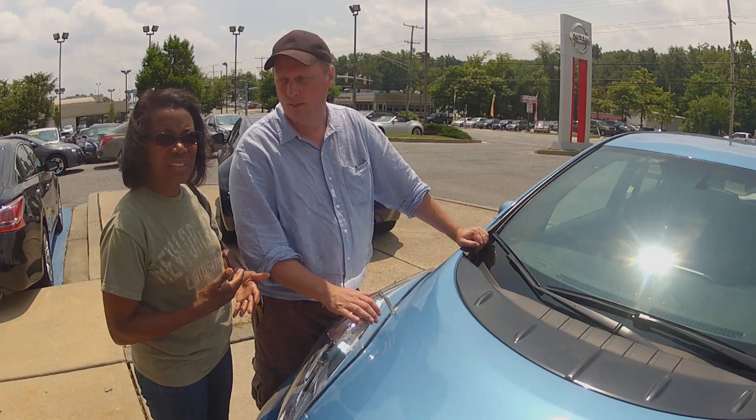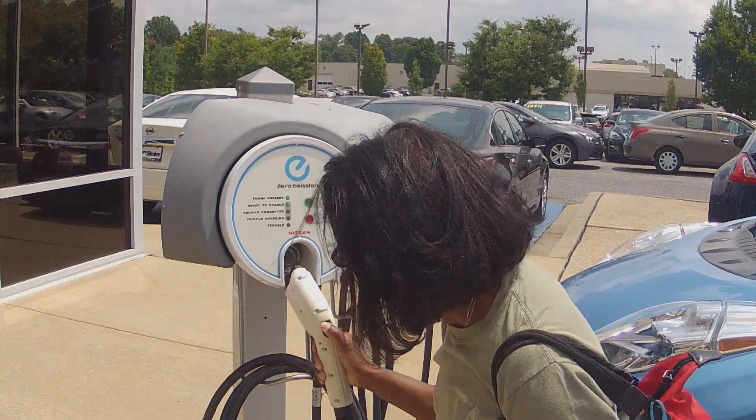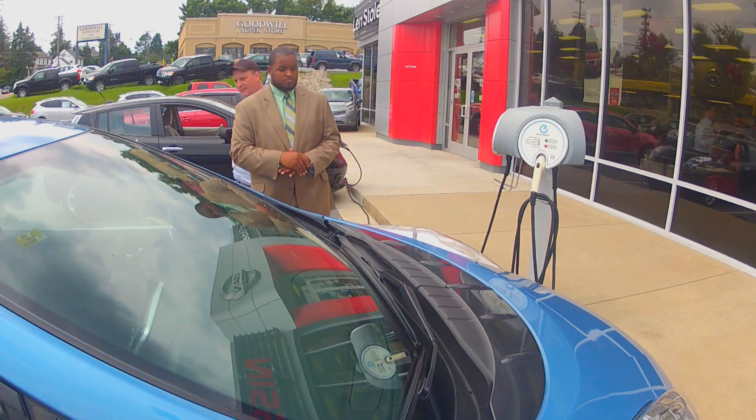If you run out of gas, what do you do? Well, if you run out of charge, Nissan has a complimentary towing service that will take you to the nearest charging destination for free. Why would anybody buy this car? You wouldn't happen to have one of these in black, would you?